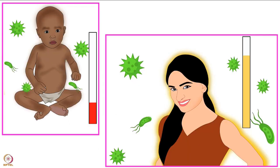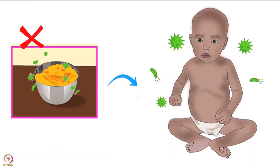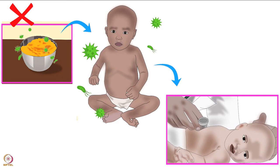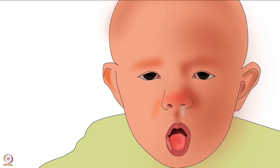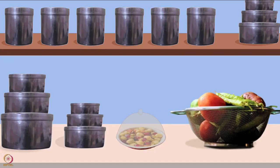At this age the immune system of babies is not as developed as that of adults. They are vulnerable to catching infections and foodborne illnesses easily. If cleanliness is not observed, complementary food may harm the baby. It may introduce infections which can cause diarrhea, vomiting, cold and cough. Therefore, baby food must be hygienically prepared, cooked, stored and fed.